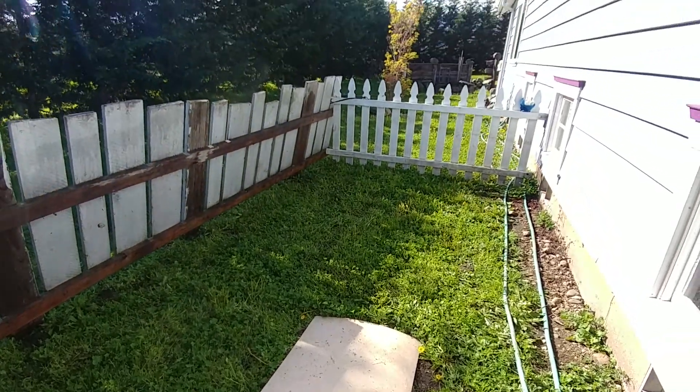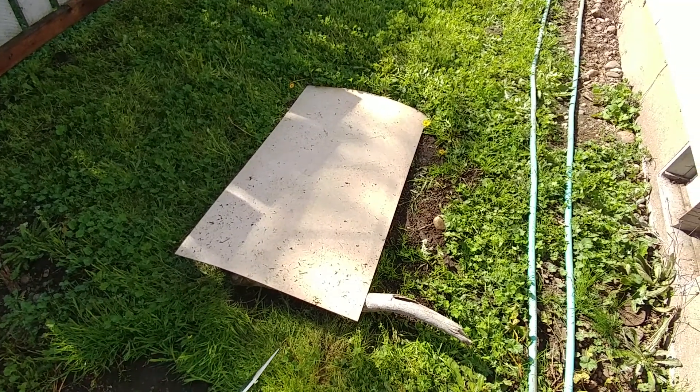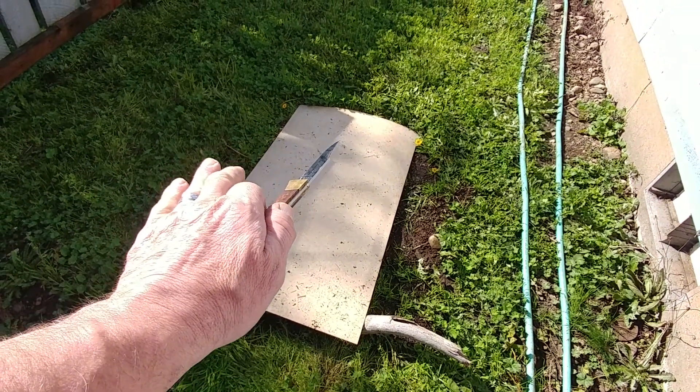Hi, it's Brad and this is more backyard science. This is just a piece of linoleum that's been sitting there over the winter, and it's kind of like a test strip.